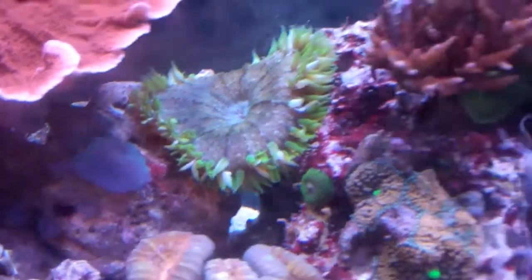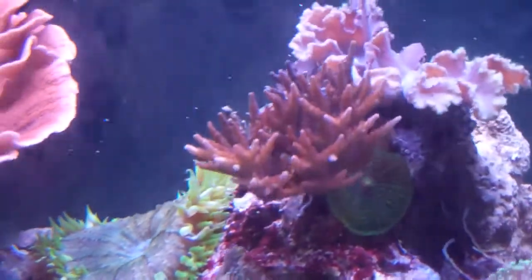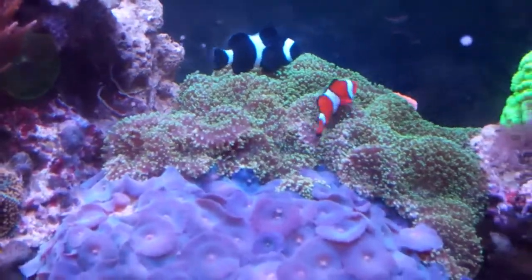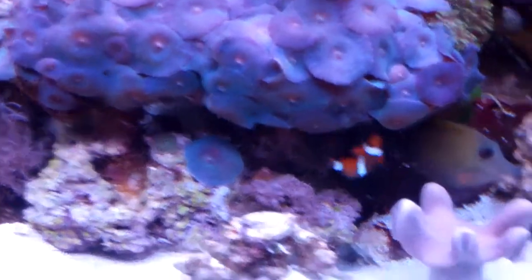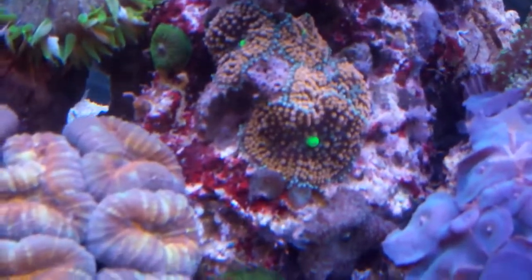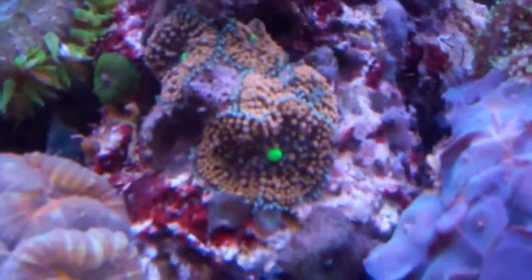The Flower Anemone is looking good. The Tri-Color Velita — his tips are coming out like crazy. Again, another Cabbage behind it. The Orange Clowns have been hosting on the mushrooms. Scopus Tang, Aptasia. Got some Recordia there — one of them looks like it's ready to split.